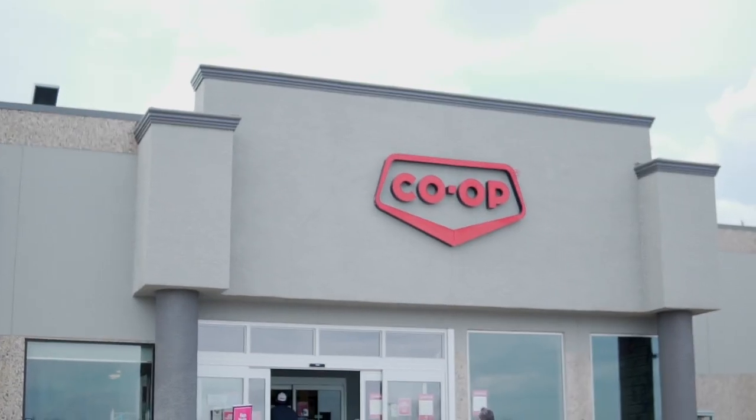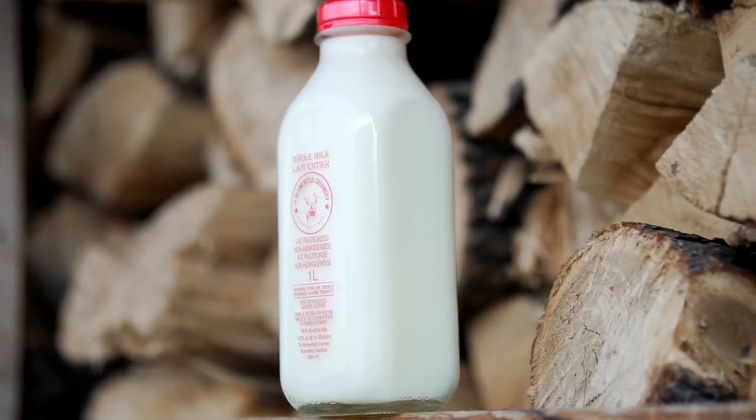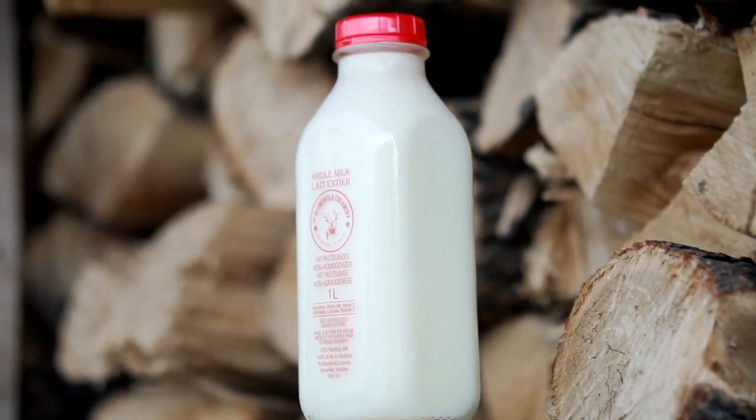Our milk is available at Morden, Winkler, and Eltona co-op food stores, a bunch of smaller grocery stores in the area, and some gas stations as well. Check us out on Instagram at realfarmmilk. Thank you.